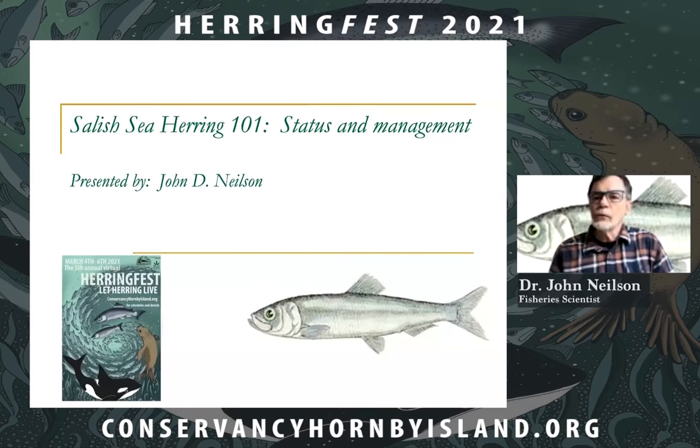Good day everyone. My name is John Nielsen. I am not a herring specialist, although I've studied fisheries in all three coasts of Canada over a career which spans quite a few decades. I have tried to get as much information as I can on Pacific herring and become reasonably familiar with this, and I want to share some of the information I've learned about this fascinating species with you today.